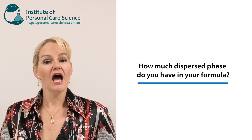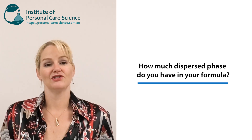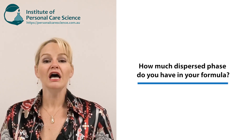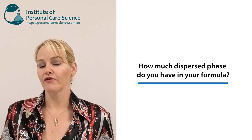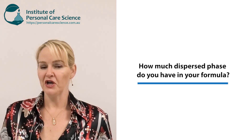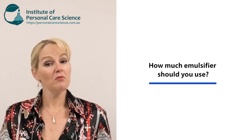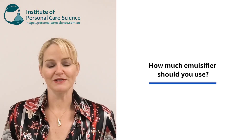The next thing to consider is how much dispersed phase you have. The more dispersed phase you have in your emulsion, generally the higher the input of the emulsifier you will need. Which brings me on to another question I get asked a lot: how much emulsifier should I use?